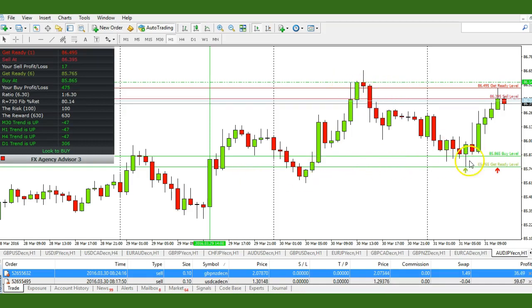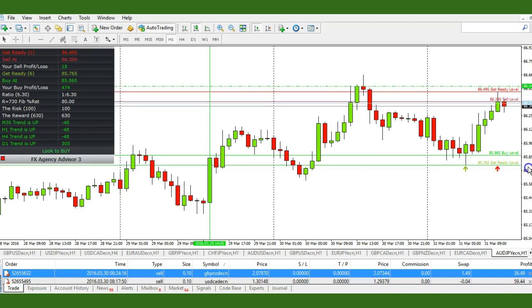The market came back down to a support level. The advisory indicator gave us a buy alert, and we have a color change candle and a hammer, so this was an easy trade to take.